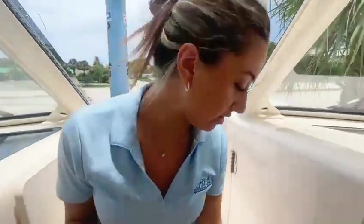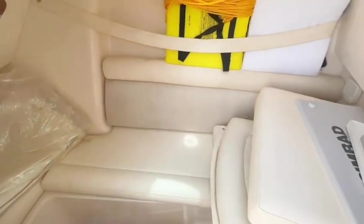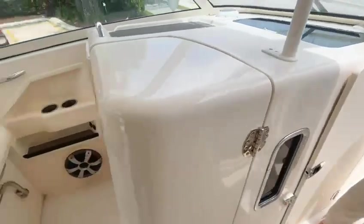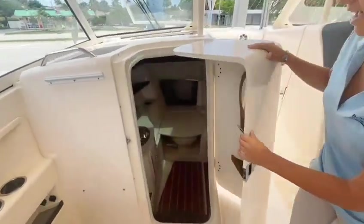Right along here we have a nice cabin for extra guests to sit in for overnight stays. And right over here we have a very spacious head.